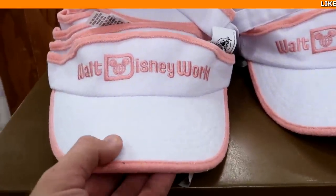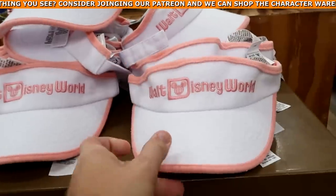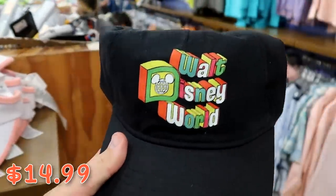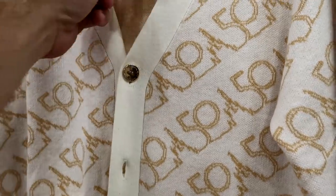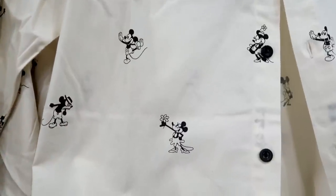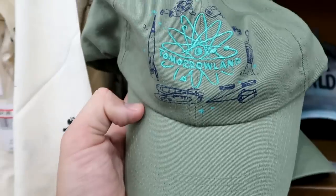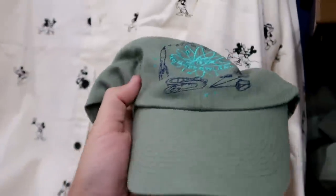They have terry cloth material Walt Disney World visors embroidered with Walt Disney World — $14.99 from $25. And really nice retro Walt Disney World hats — $14.99. Coming over to the women's merchandise: the 50th anniversary cardigan with the 50 all over and Cinderella Castle — $44.99 from $100. A really nice button-down long sleeve shirt with Mickey and Minnie all over it — $24.99 from $60. And a fun Tomorrowland hat from Magic Kingdom with different rides embroidered — originally $30, now only $7.99.